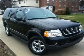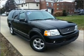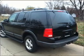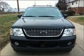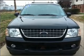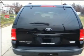Call today to schedule a test drive. I'll see you next time.